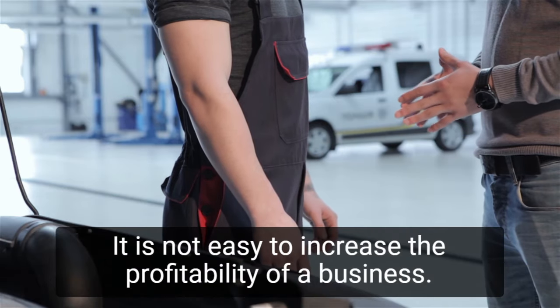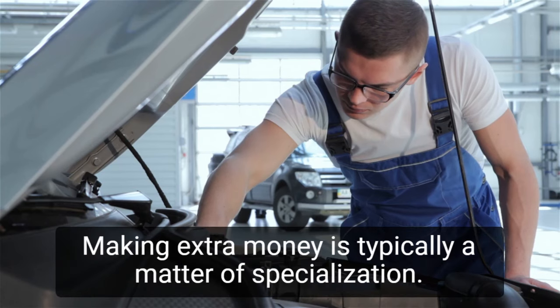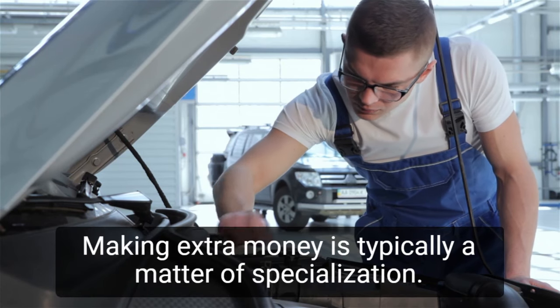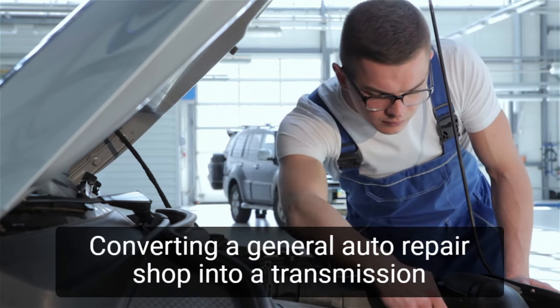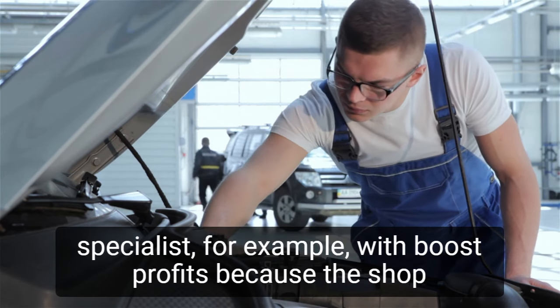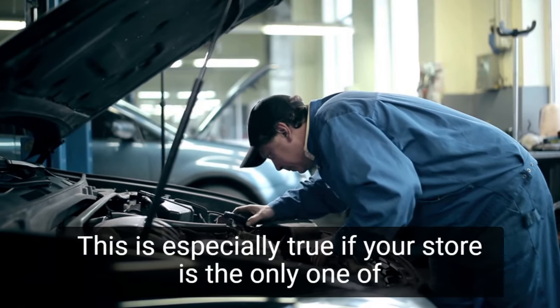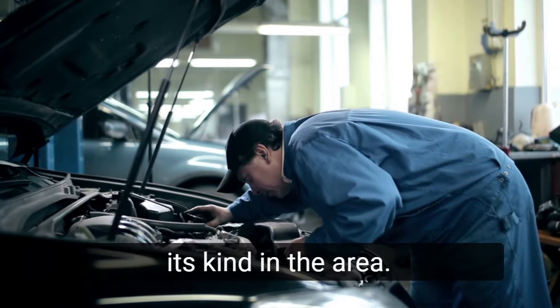It is not easy to increase the profitability of a business — it takes a lot of effort to run a shop. Making extra money is typically a matter of specialization. Converting a general auto repair shop into a transmission specialist, for example, would boost profits because the shop could charge customers more for specialized work, especially if your shop is the only one of its kind in the area.